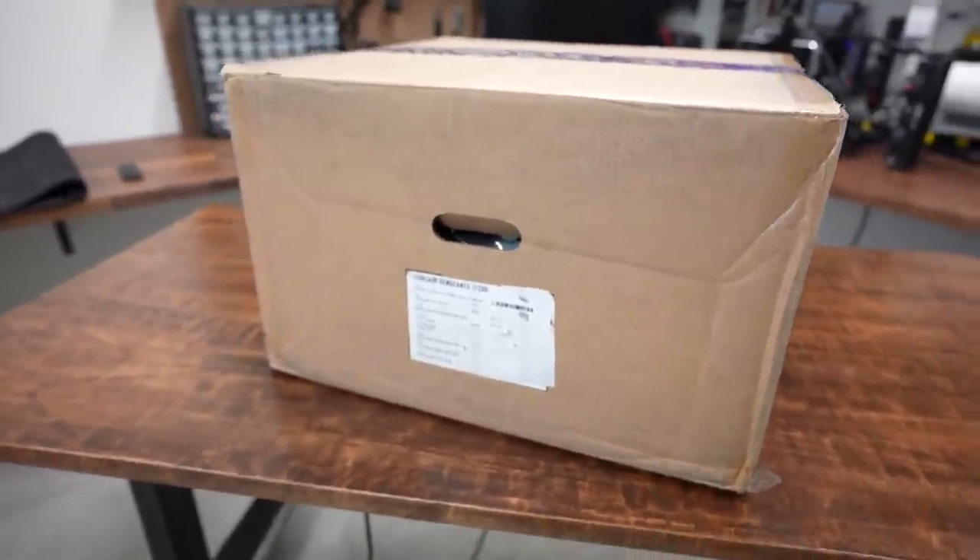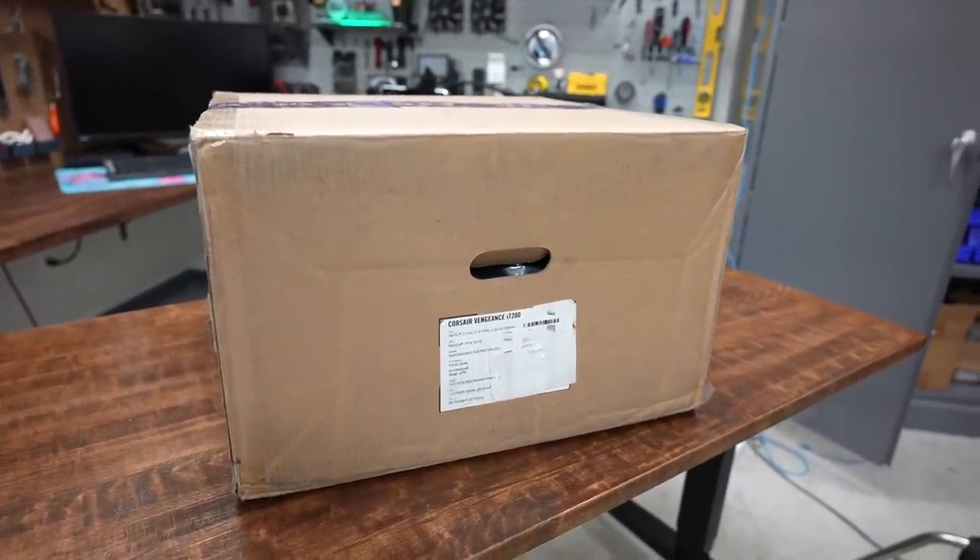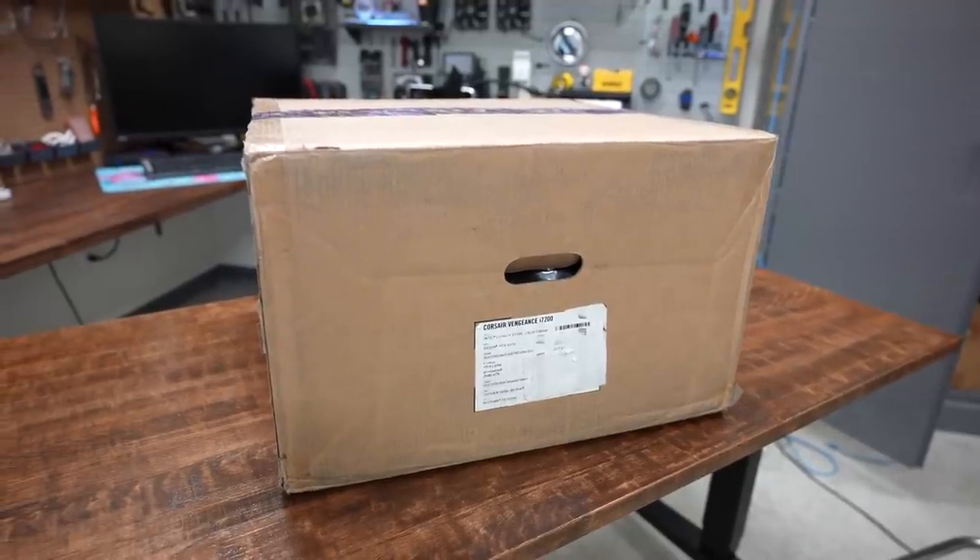And an iQ 4000D RGB tempered glass case, along with a 750 watt power supply from Corsair that's 80 Plus certified. It comes preloaded with Windows 10. So we should probably open it now.